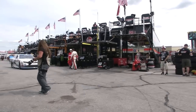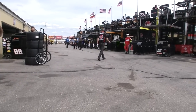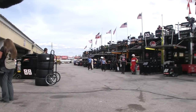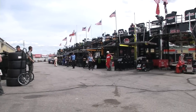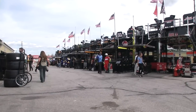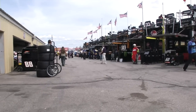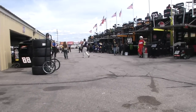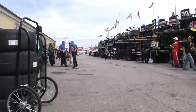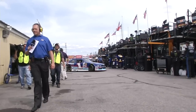This is NASCAR.com Garage Cam. Enjoy your race day — I'm Matthew Dillner. We need to remind you that at 4 p.m. tomorrow you need to watch the NASCAR Xfinity Series Lakes Region 200 on NBC Sports Network. 4 p.m. — make sure you tune in. And make sure you tune in all week long on NASCAR.com Garage Cam. I'm your host, Matthew Dillner, and until next time, we'll see you at the races.